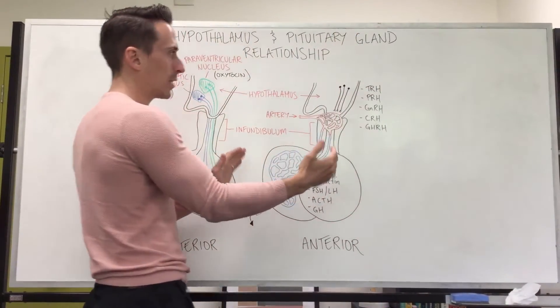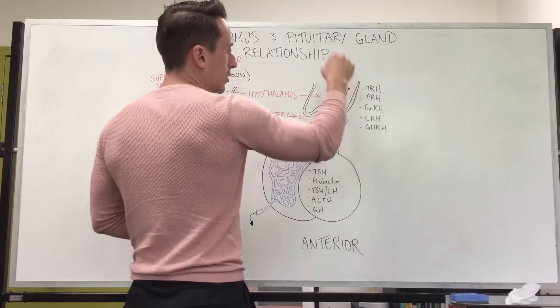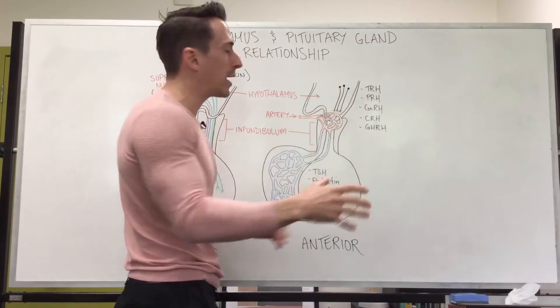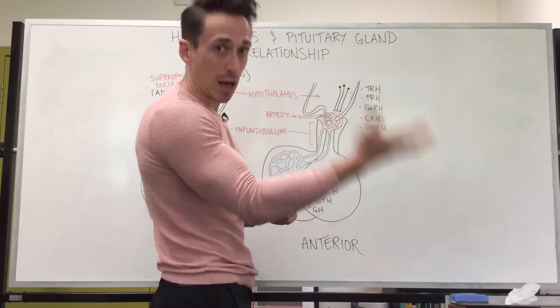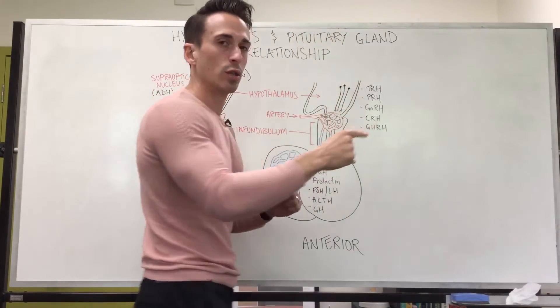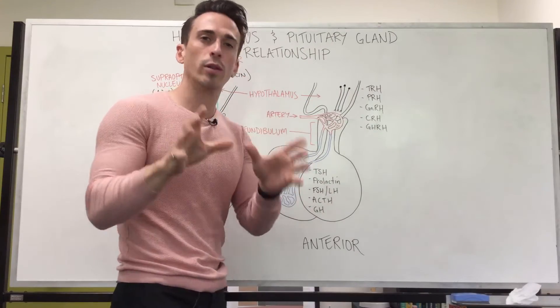When we look at the anterior pituitary gland, there is no neural connection. So in order for the hypothalamus to tell the anterior pituitary gland to release its hormones, it needs to do it by releasing its own hormones. This means it's a hormonal stimulus for the release of other hormones, as opposed to the neural stimulus for the posterior pituitary. The hypothalamus produces and releases a number of different hormones that stimulate the anterior pituitary.